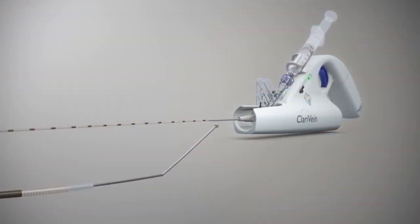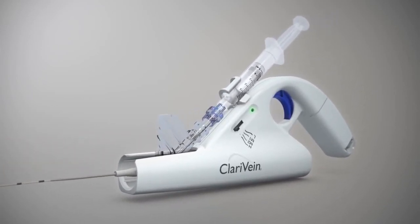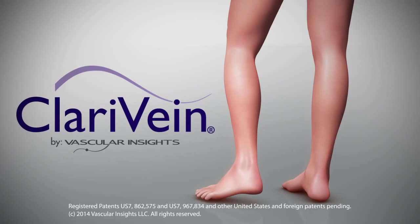Operators of the Clarivein system can feel confident offering a safe and effective non-thermal treatment, while patients enjoy a virtually pain-free procedure and a fast return to everyday activities.